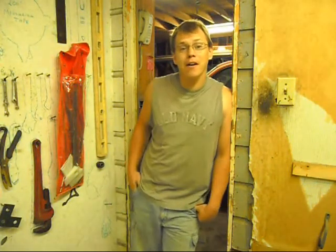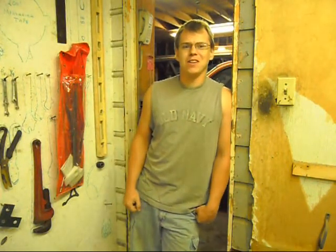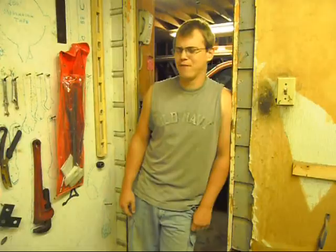Well, howdy folks, Reviewer here. It's a great day, and today we're going to be looking at some awesome cars. Who am I kidding? They're all shitboxes. Let's see what's on the manifest for today.